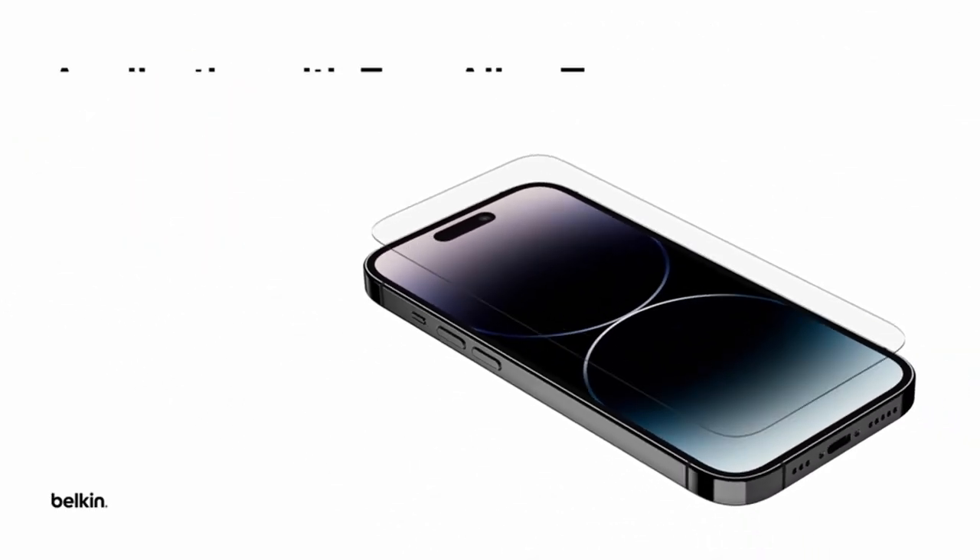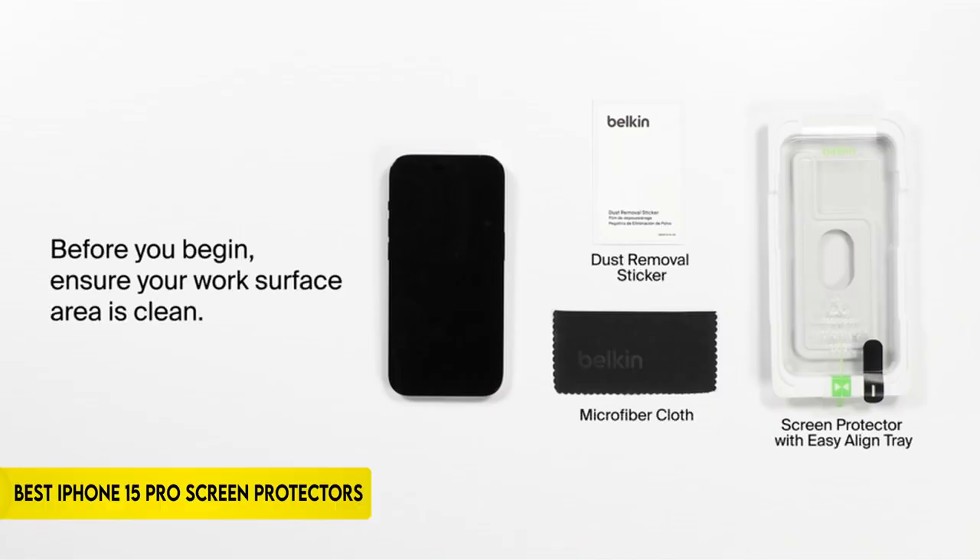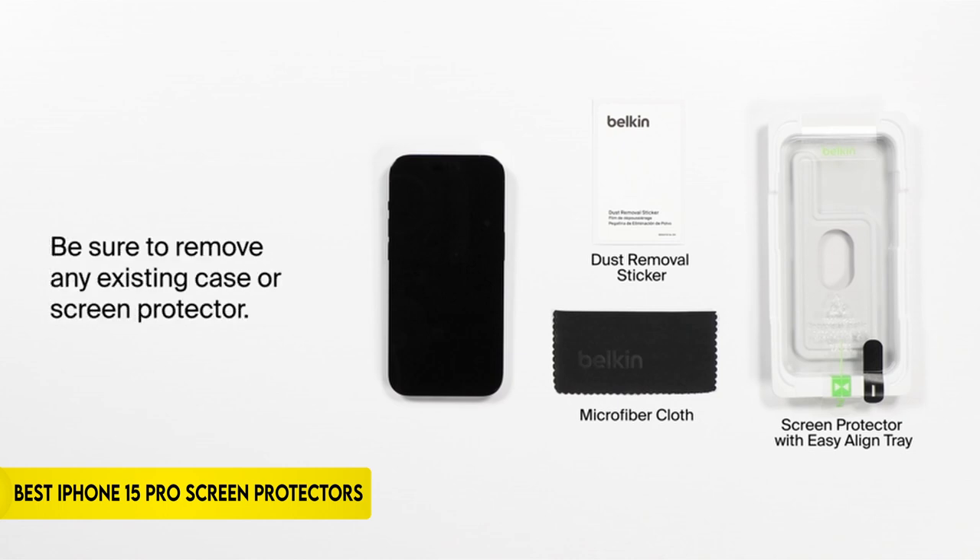Hi, what's up everyone. In this video, we are going to talk about the top best iPhone 15 Pro screen protectors you can buy on Amazon. If you are new to this channel, please consider subscribing and pressing the bell icon.